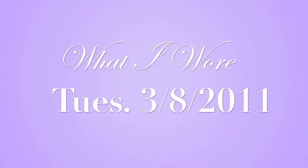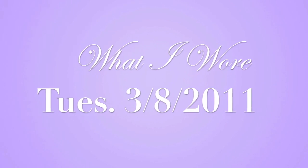Hello gorgeous! So here's what I wore on Tuesday, March 8th, 2011.